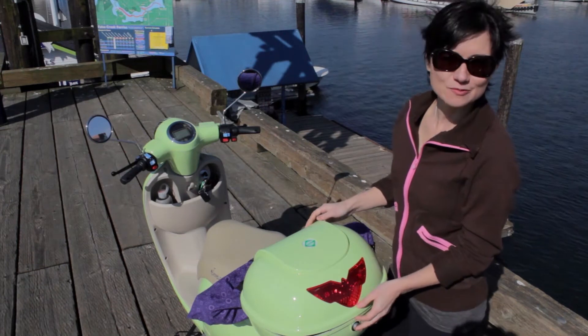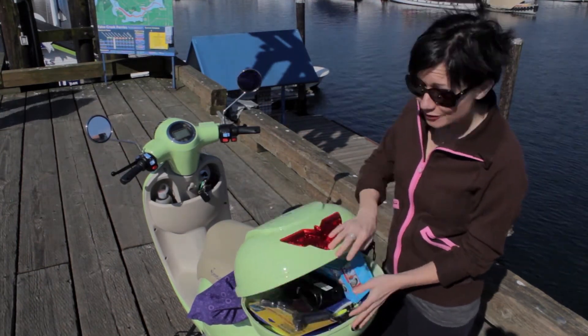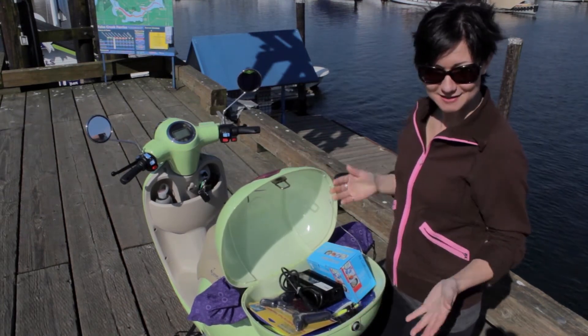I love that every Motorino electric scooter has storage in the back, so you can put your groceries. Or, look at this, every scooter comes with accessories.